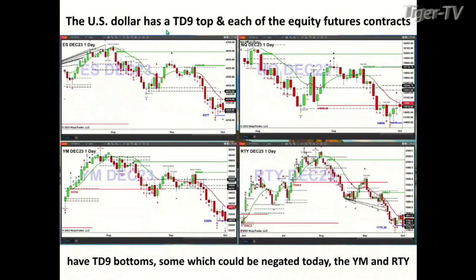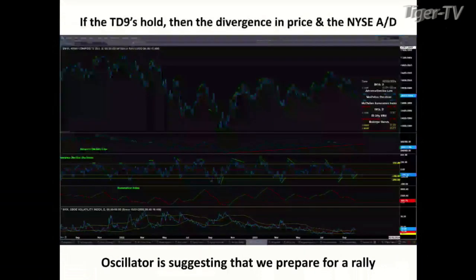The U.S. Dollar Index has a TD9 count top, but each of the equity futures contracts have TD9 count bottoms — unless we get closes below the lower threshold levels. For the ES Mini, that area would be $4,277 — that would negate the signal. $14,586 is the NQ. The Dow and the Russell are the struggling ones — they could take out those TD9 count bottoms. If the Dow closes below $33,554 and the Russell 2000 closes below $17,630, those patterns would be negated.